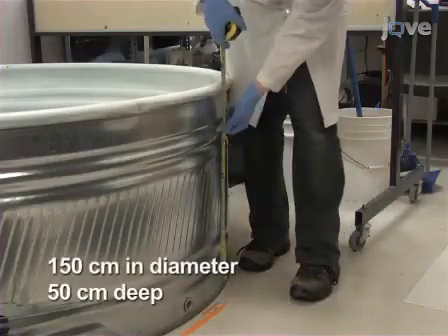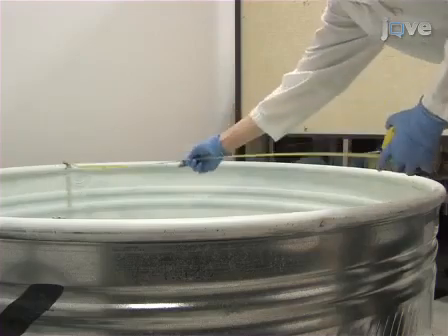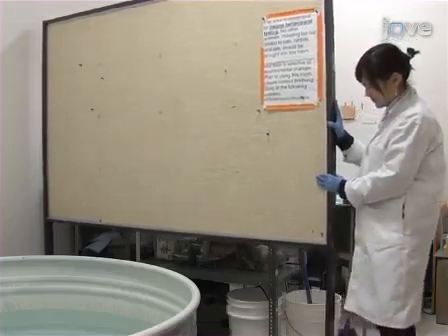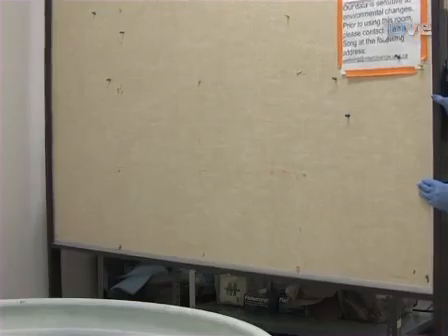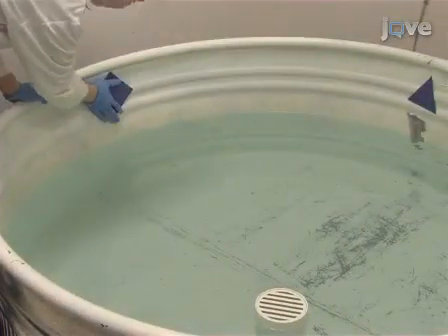First, secure a circular pool. If the experimental mice are black, use a white pool, and if mice are white, use a black pool. Arrange the room with dividers such that the animals being tested will not see the experimenter during testing. Place high contrast spatial cues about the room and on the interior of the pool at a location that will be above the water surface.